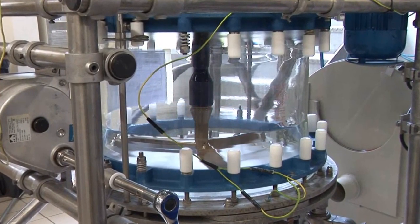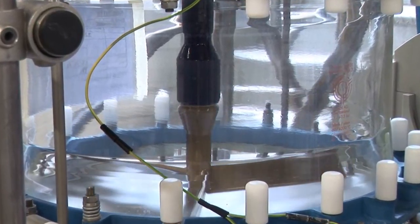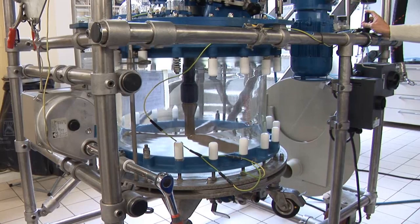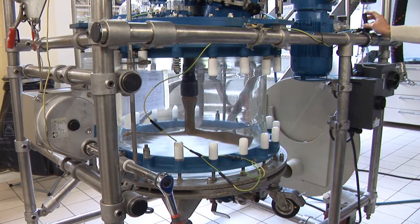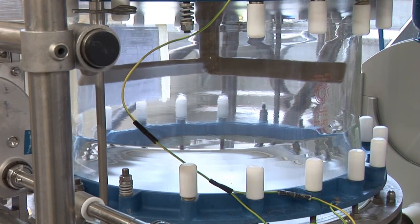After the crystallization, the suspension can be transferred to a filter to separate solids from the liquid. BÜCHI filters up to 50 liters are equipped with a manual stirrer. Larger filters in the range of 150 liters use electrically driven stirrers.